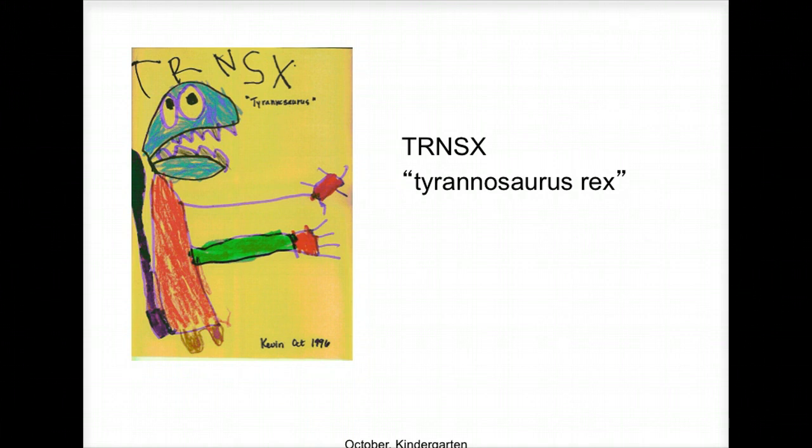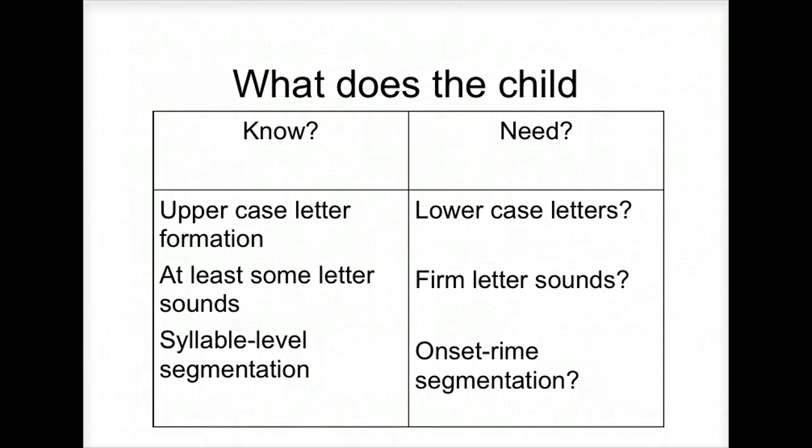Do they know lowercase letters? We don't know. Onset and rhyme segmentation? They got the beginning sound, but they don't have the rest. Should any kindergartner spell Tyrannosaurus Rex? No. But looking at how they spelled it, we get clues to what you need to work on with that student.